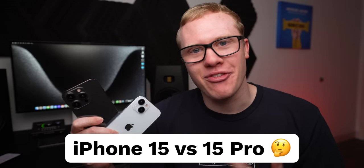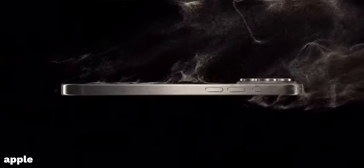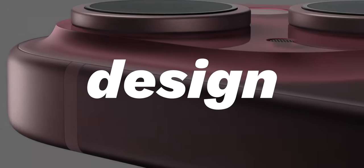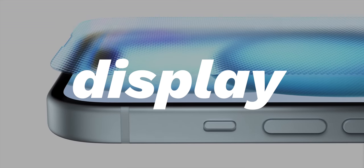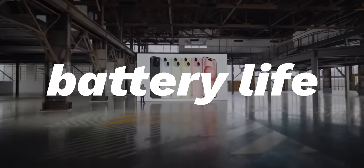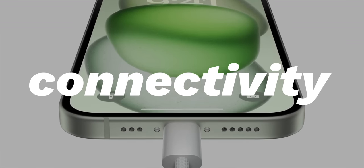Apple just announced the new iPhone 15 and the iPhone 15 Pro, but this year they're more different than ever. In this video, I want to do a full comparison between the iPhone 15, iPhone 15 Plus, iPhone 15 Pro, and iPhone 15 Pro Max. I've separated the similarities and differences into six categories: design, displays, camera systems, battery life, the chip, and connectivity. USB-C is on all iPhone 15s, but one is a real USB-C and the other is just kind of there.